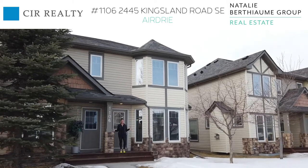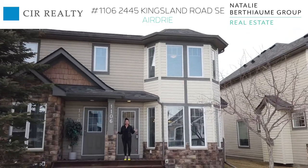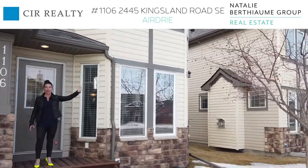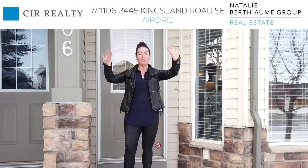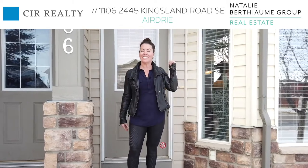Hi and welcome to 1106 2445 Kingsland Road. One of the first things I want to point out about this home is the fact that it's an end unit. You also have this beautiful chokecherry tree right out front, and another great thing about this property is the fact that it has a front yard. You also have a really nice quiet street out front, which is perfect for parking. Now let's head inside.